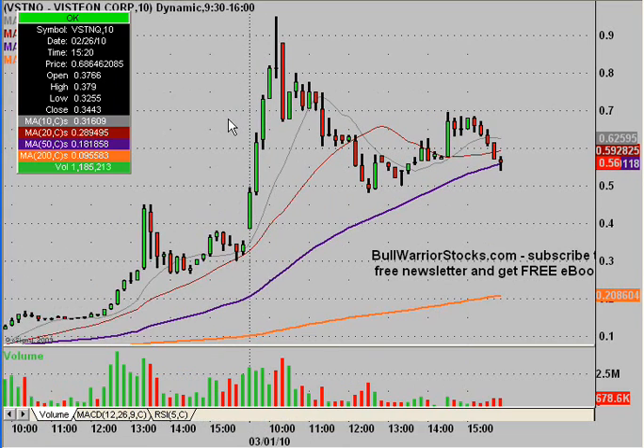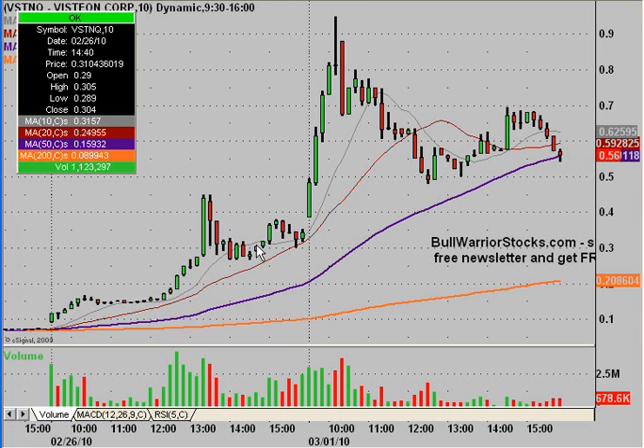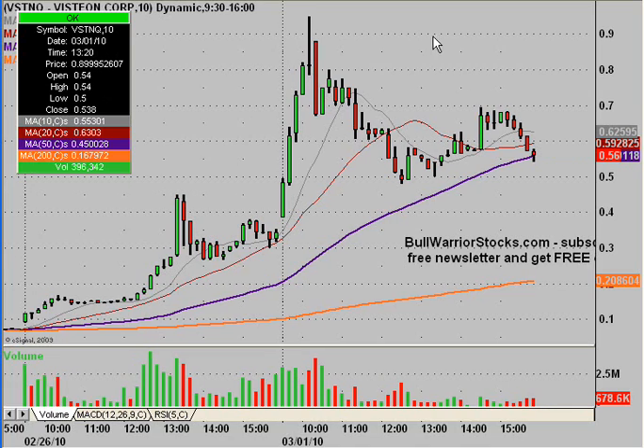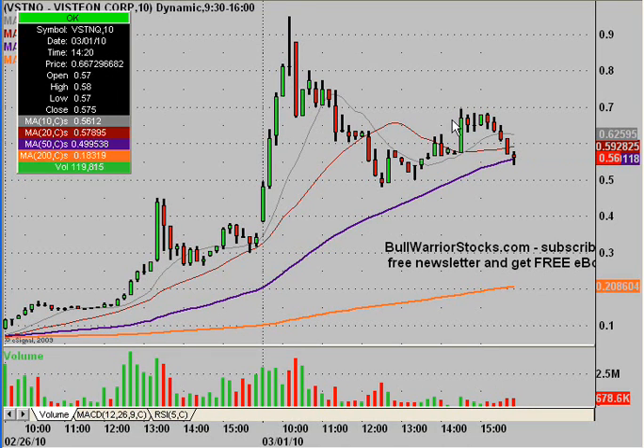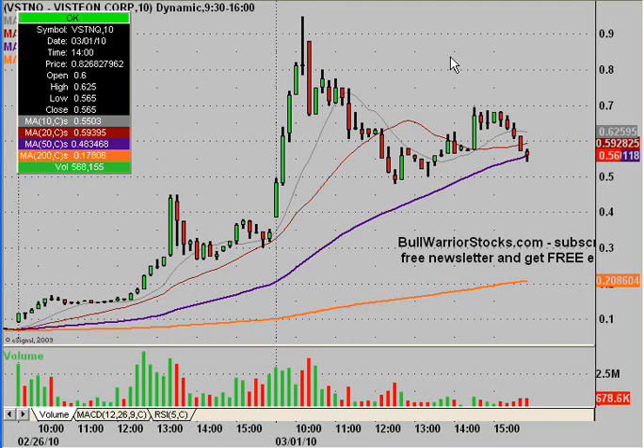Not to state the obvious, but this thing was an absolute beast. Here's where it came to life down here, right around basically 10 cents — just a huge, crazy move. It's done some consolidating and pulling back today. Still bullish, things are still in an uptrend, but congratulations to everybody that has played this one, as it's been pretty much a freak of nature as far as I'm concerned.